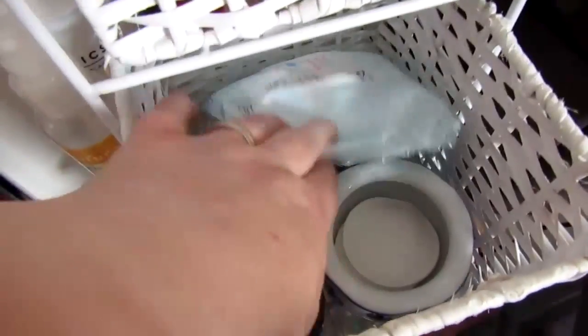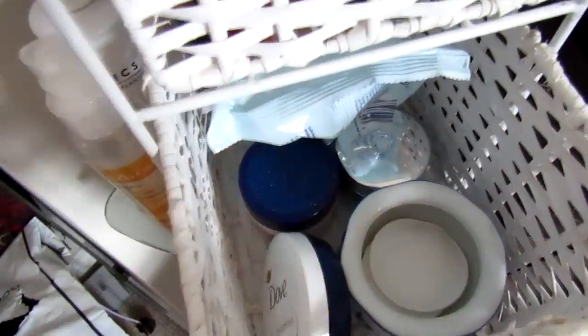Makeup remover and my hair detangling spray. And then in here I've got all my makeup remover wipes, pads, and evening creams.